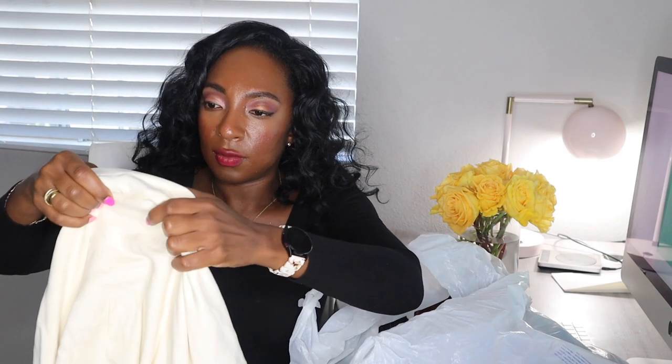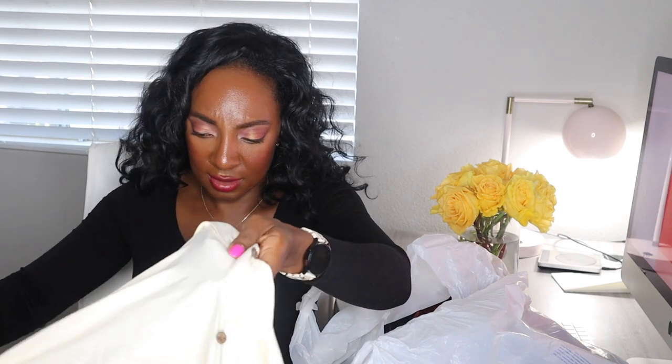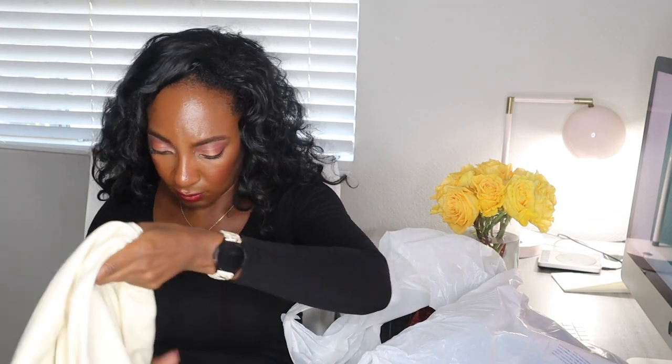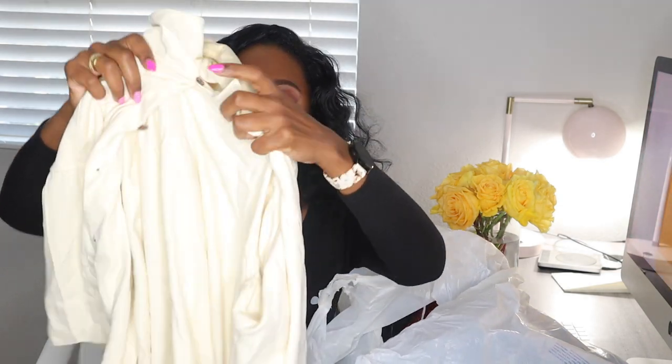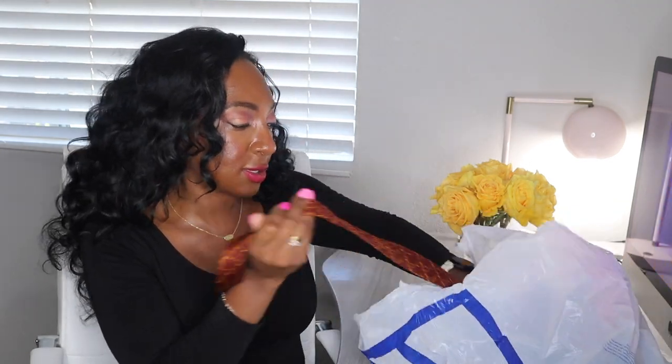Next, why did I pick this up? This is the Jos A. Bank brand. Is this silk or something? It must be silk — there's no other reason I would pick this up. I do not resell this brand and I don't think I ever have honestly. There we go — it's 100% silk, so I'm going to lock this up and sell it. Anything that's 100% silk or cashmere unless it's a brand I really like selling, I usually just sell it as a lot.